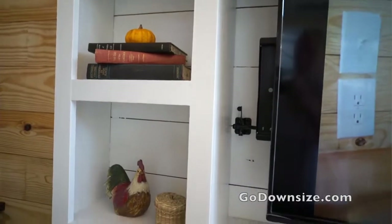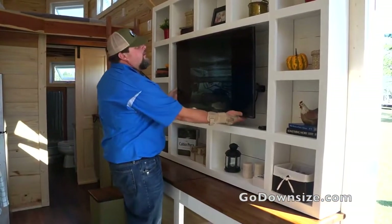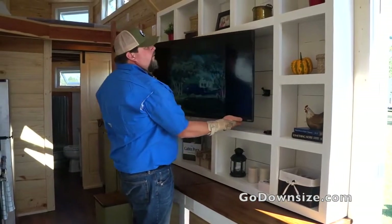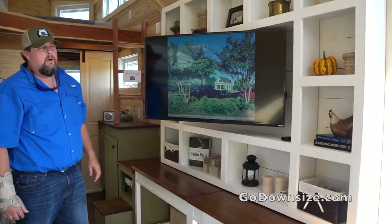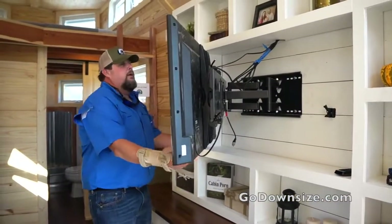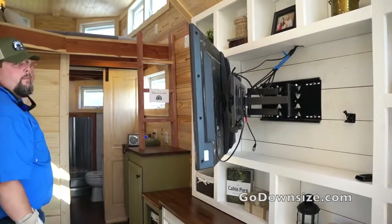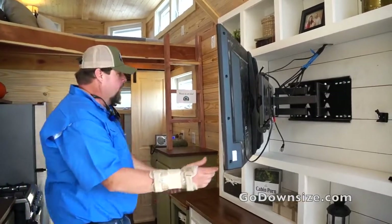Full built-ins with the TV, which fully swivels for viewing capabilities throughout the home. You can swivel it all the way up, or the other direction. You can also watch it from the bed area if you lay on the corners. So it's perfect, well thought out, well designed.